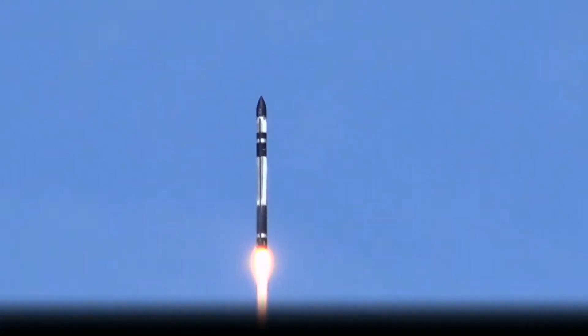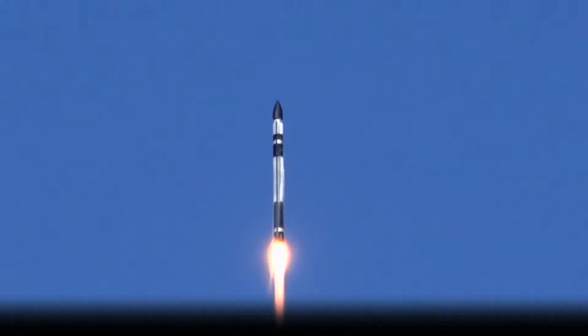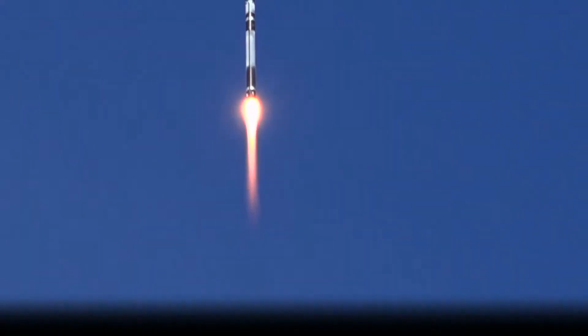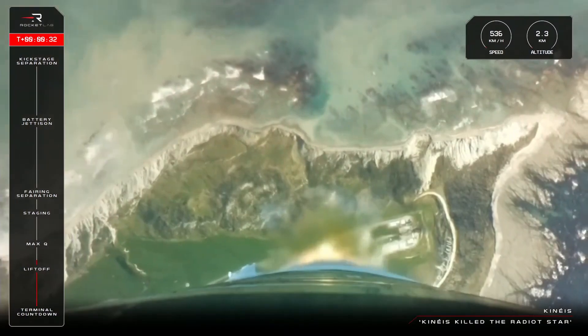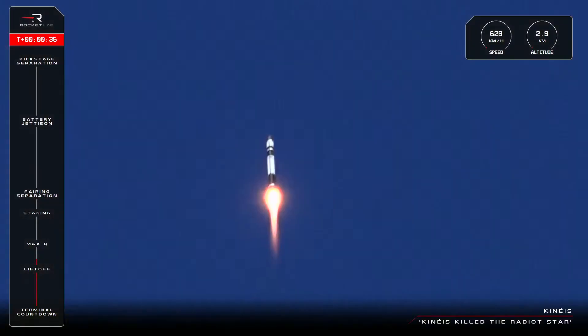Getting a pitch over. Stage 1 propulsion nominal. T plus 35 seconds and counting, and we are well on our way to space. Our 53rd Electron rocket has taken flight and it's headed to orbit with its payloads for Kinéis.